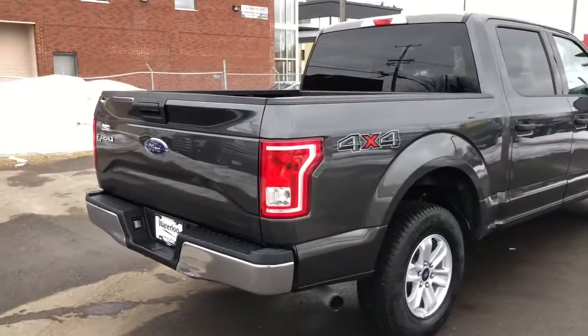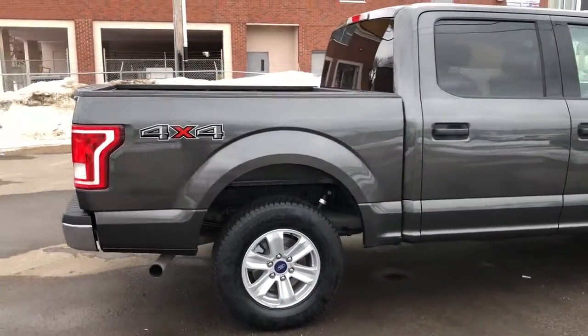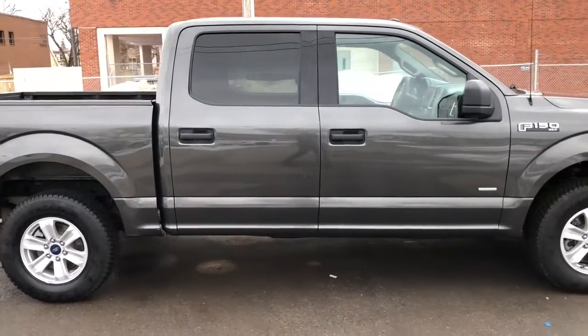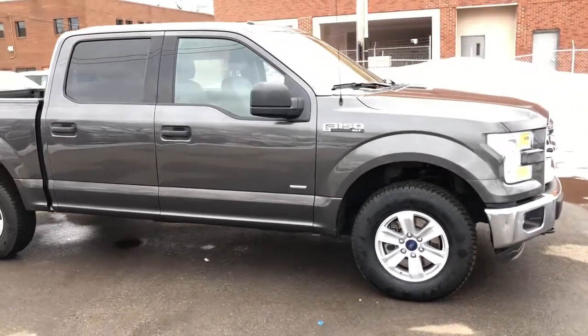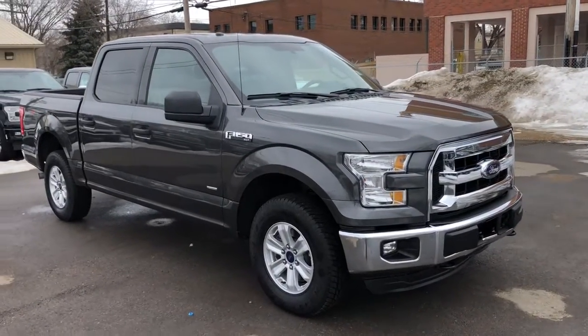I'm obviously not going to be able to cover all the features on this truck in this short video, so if you have any questions please get in touch at waterlooford.com or come stop by our dealership at 11420 107th Ave Northwest in Edmonton, Alberta. In the meantime, to stay up to date make sure you like us on Facebook, follow us on Instagram and Twitter, and subscribe to our YouTube channel.